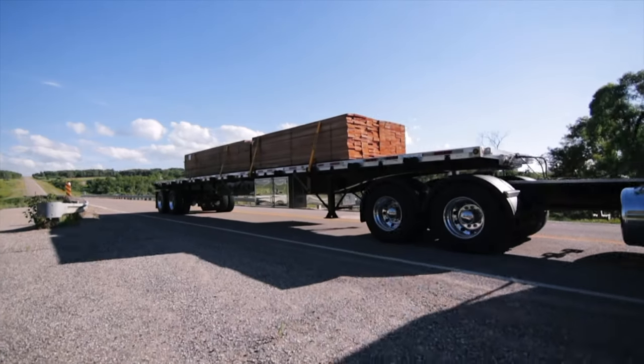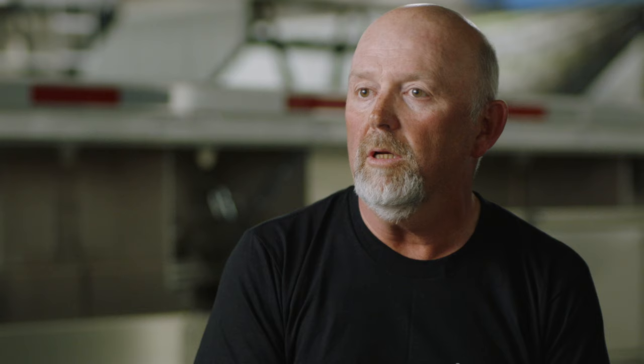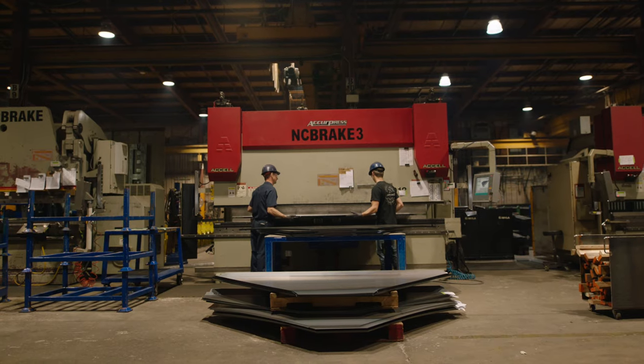When I started here in 1983 most of it was done with cutting torches, hack saws, and band saws. Today we hardly use those — we have CNC equipment.